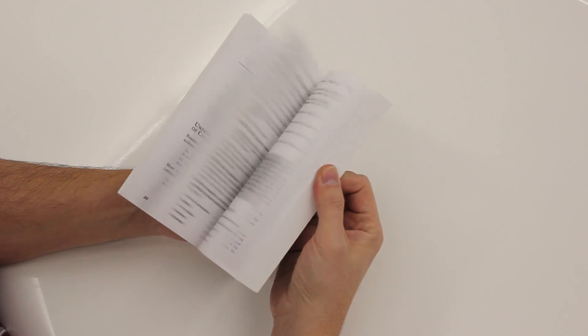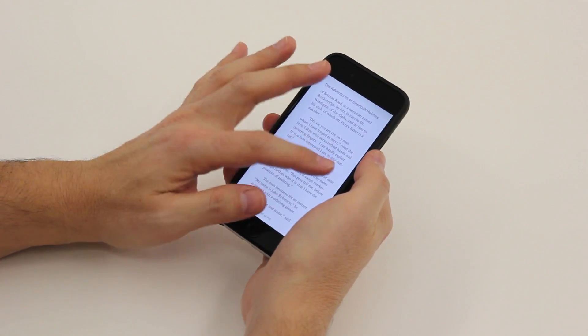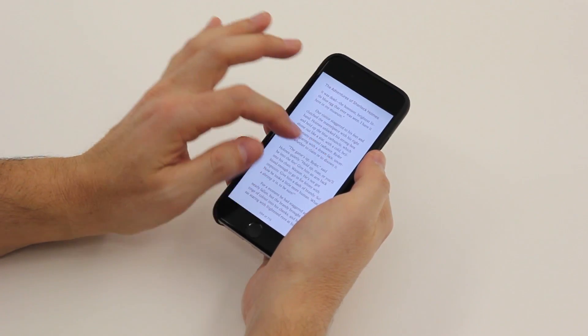Bending a book cover to flip pages provides visual, tactile and kinesthetic feedback about navigation speed. Rigid phones do not support these cues, causing users to lose track.